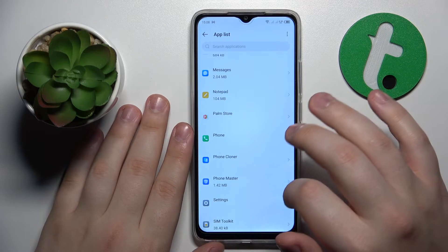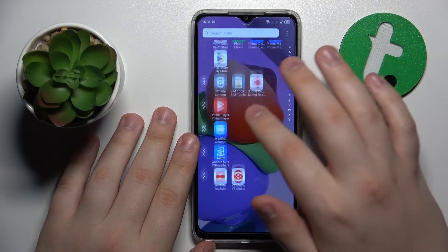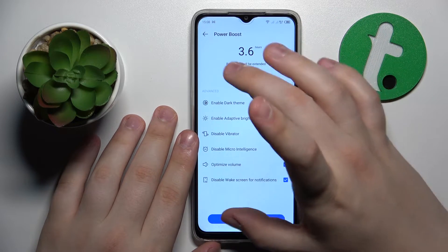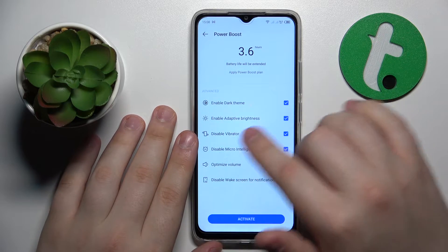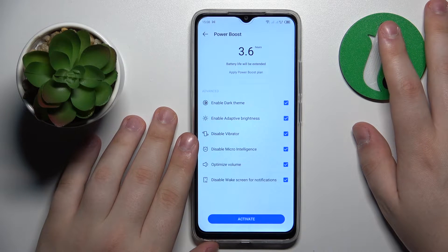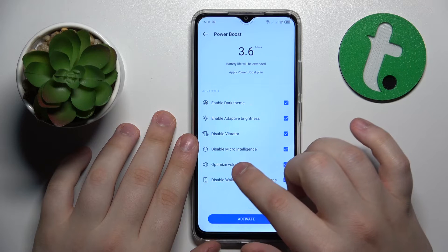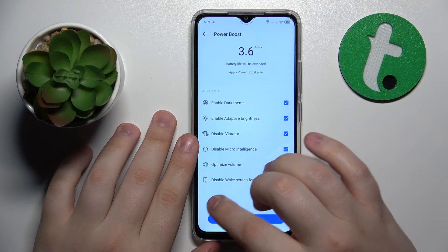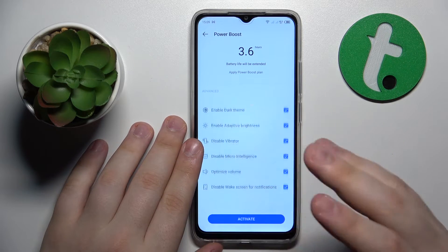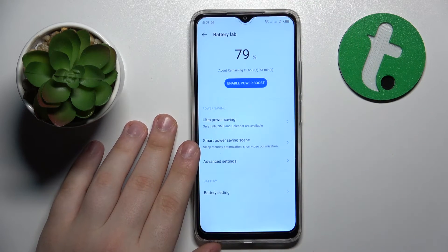The next tip is to go to Battery Assistant or Battery Manager and enable high performance mode. Launch Settings, go to Battery Lab, and enable Power Boost. This will enable dark theme, adaptive brightness, turn off the haptic motor, turn off the micro intelligence feature, optimize the volume, and turn off the wake screen for notifications. Don't forget to tap the Activate button to apply these measures, which can also provide a slight performance boost.